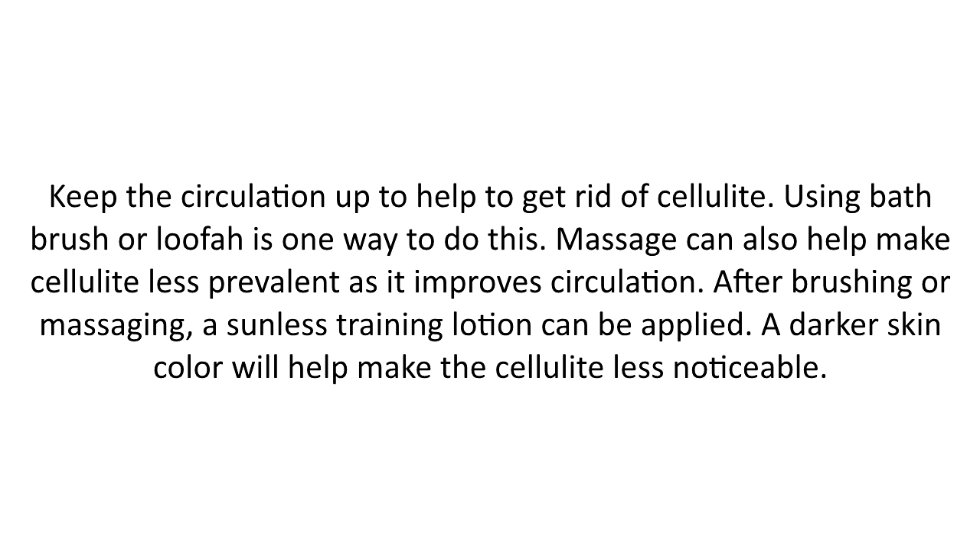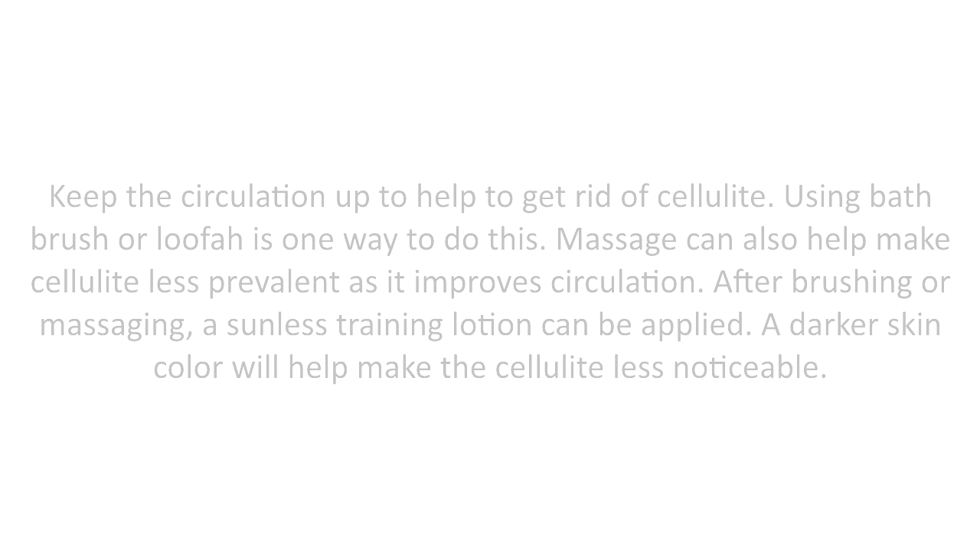Keep the circulation up to get rid of cellulite. Using a bath brush or loofah is one way to do this. Massage can also help make cellulite less prevalent as it improves circulation. After brushing or massaging, a sunless tanning lotion can be applied. A darker skin color will help make the cellulite less noticeable.